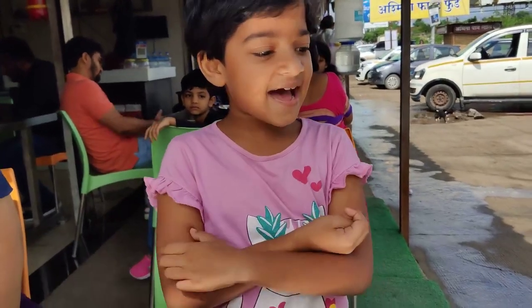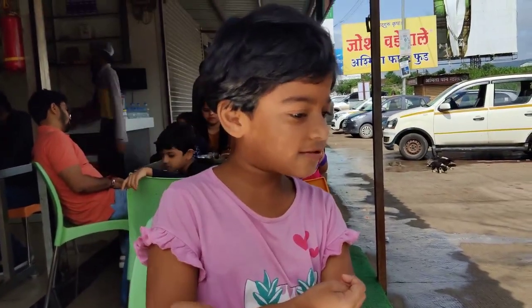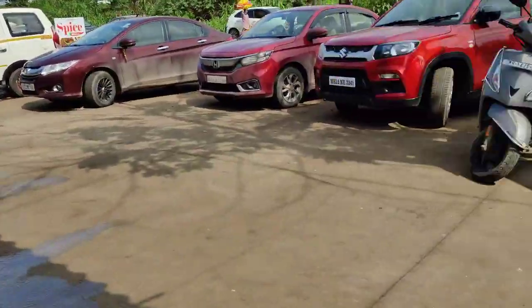Hi friends, it's me Tanya. As you know, we came to purchase our Michel. I want to show you the cute puppy.